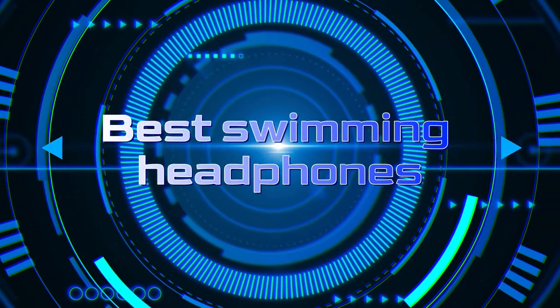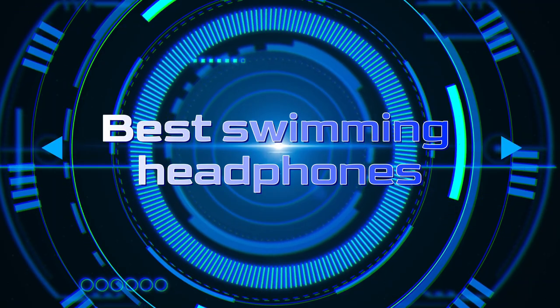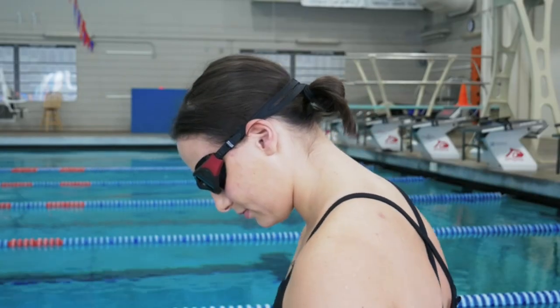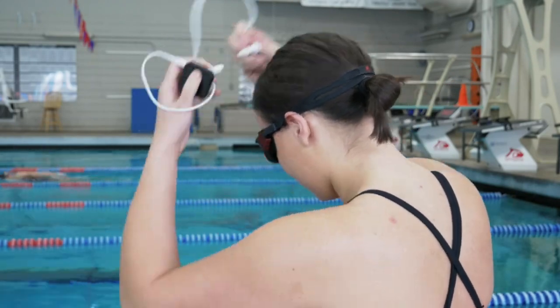Welcome back to our channel, where we strive to provide you with the best insights and recommendations for a wide range of products. Today, we dive into the world of swimming headphones, exploring the ultimate options that enhance your underwater audio experience.